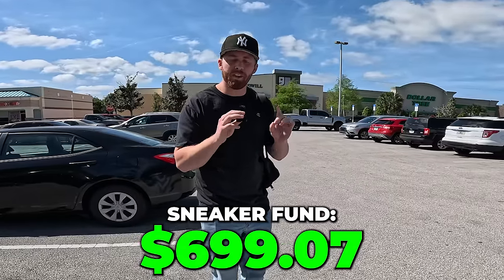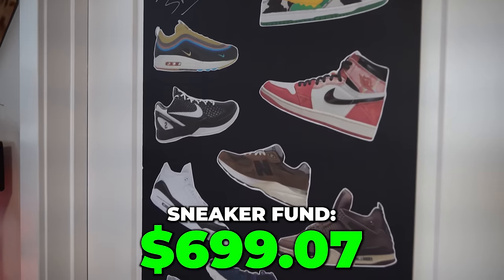I have $600 in a fund that I'm using to purchase my dream sneaker collection. Obviously $600 isn't going to get me very far, so we're going to stores like this Goodwill behind me looking for underpriced shoes that we can resell online for a profit. Let's hop inside and see what we can find.